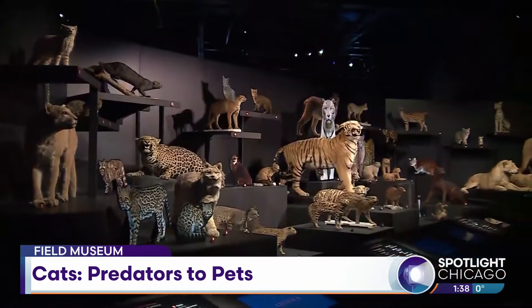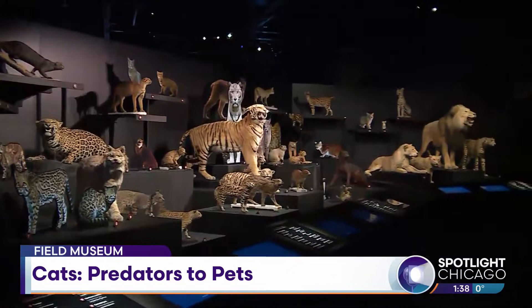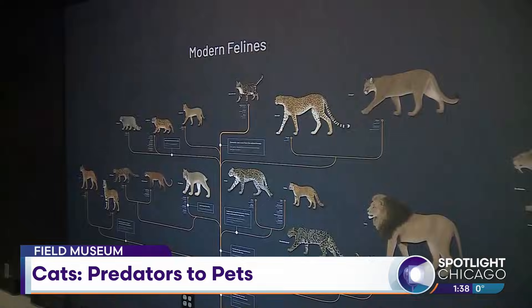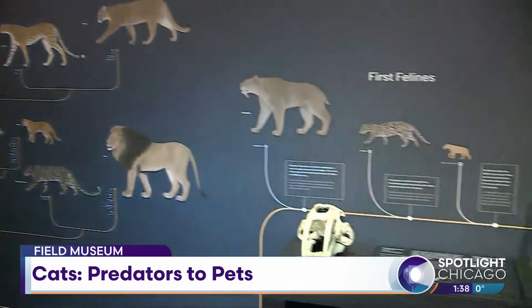This exhibit really takes a look at not only that history, but also the cat diversity. How many cats are we talking about here? It's debatable, but we say there's about 45 species of cats. And that ranges from very big cats to very tiny wild cats out there too.